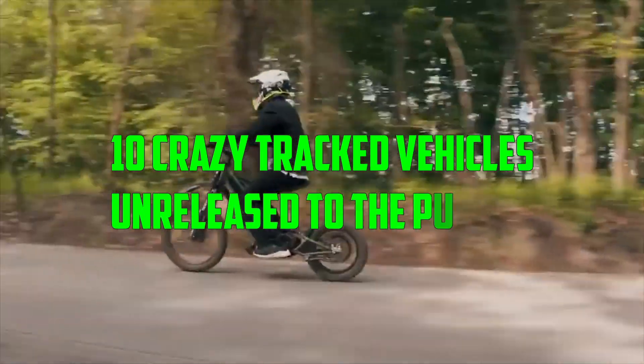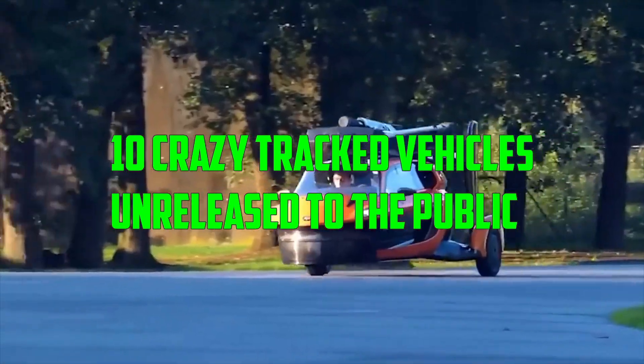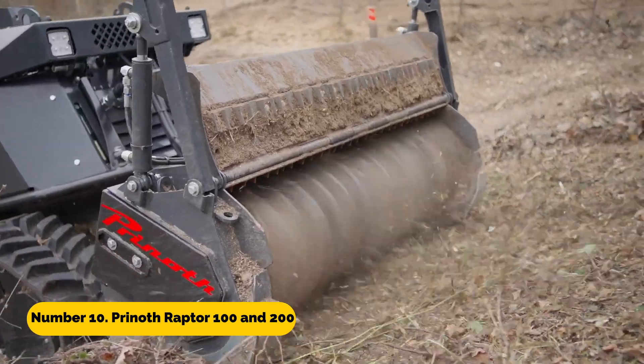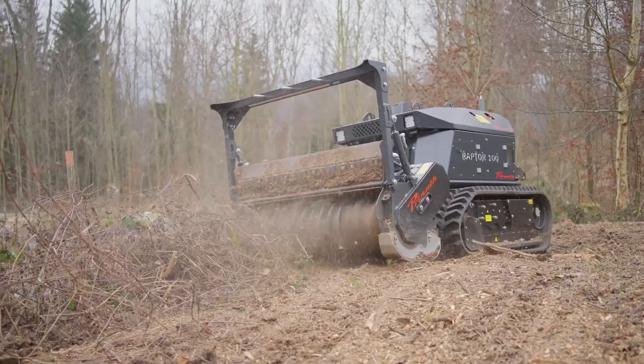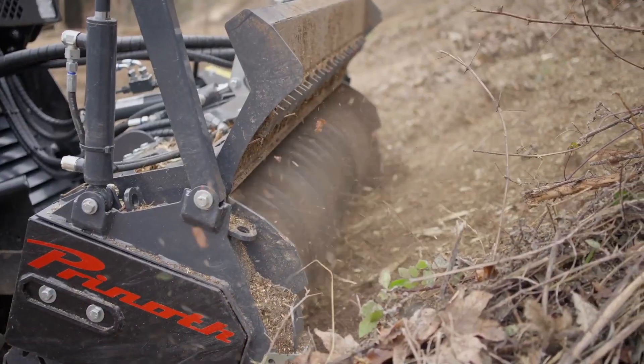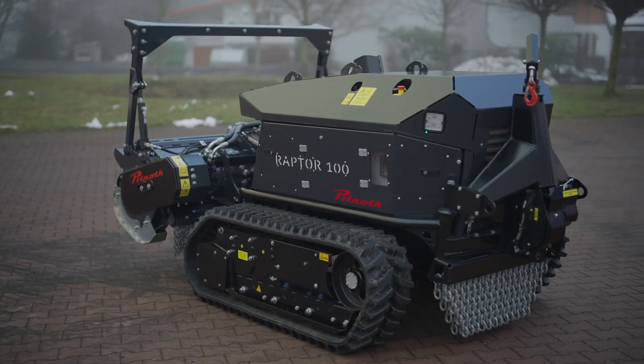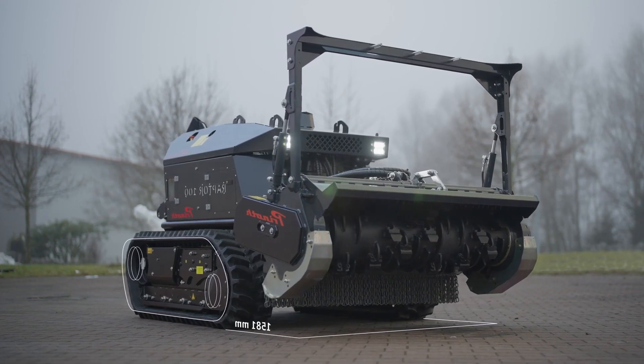Here are 10 crazy tracked vehicles unreleased to the public. Number 10: Prinith Raptor 100 and 200. Both the Prinith Raptor 100 and the Prinith Raptor 200 are strong tracked vehicles developed specifically for usage in harsh settings such as snow, ice, and rocky terrain.